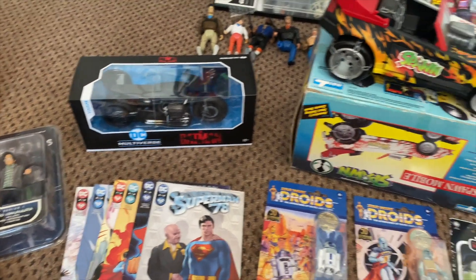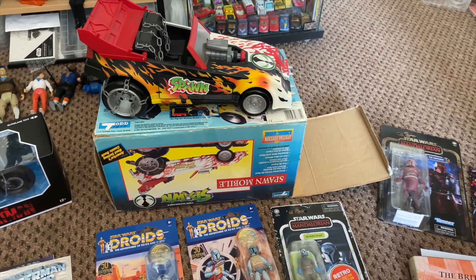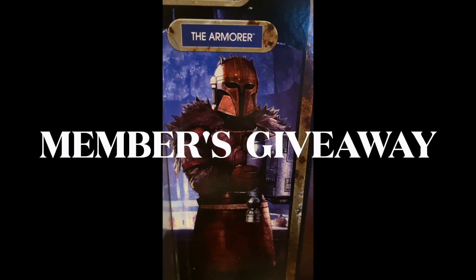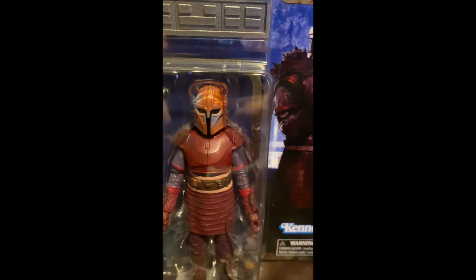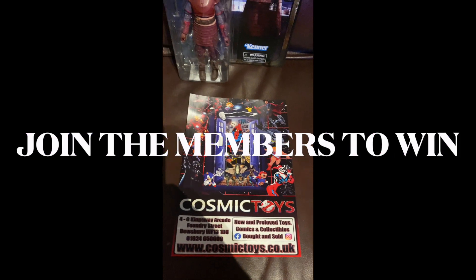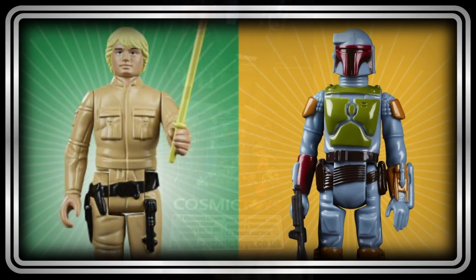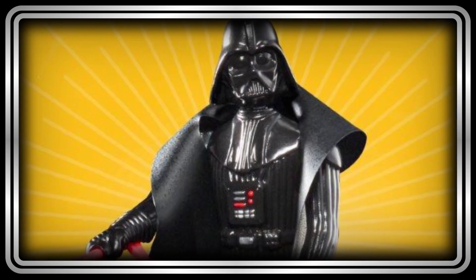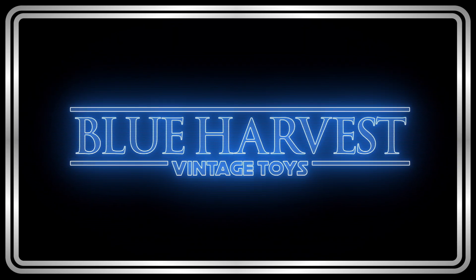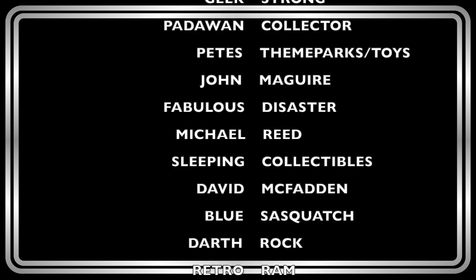Thank you for watching. Until the next toy hunt, until the next video — the toys be with you.